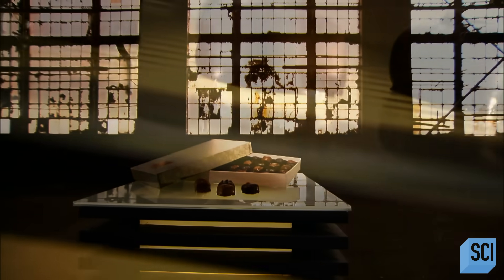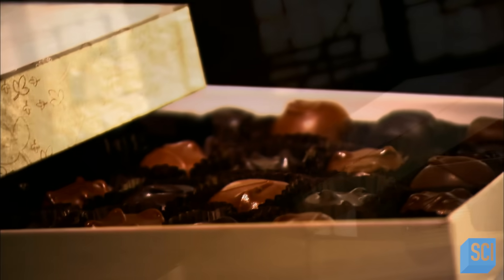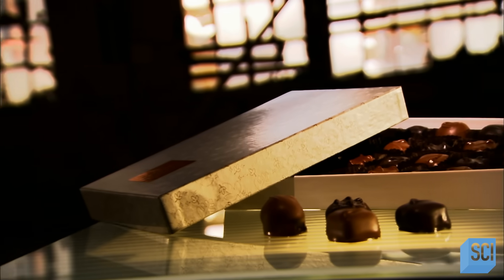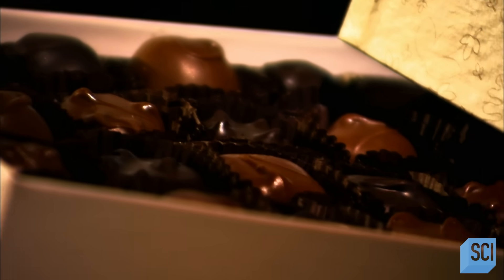Luxury chocolates make the perfect Valentine's Day gift for that special someone in your life. Bite into a piece and you'll get a taste of one of the finer things in life. Each chocolate is different from the next. It's that element of surprise that keeps us coming back for more.